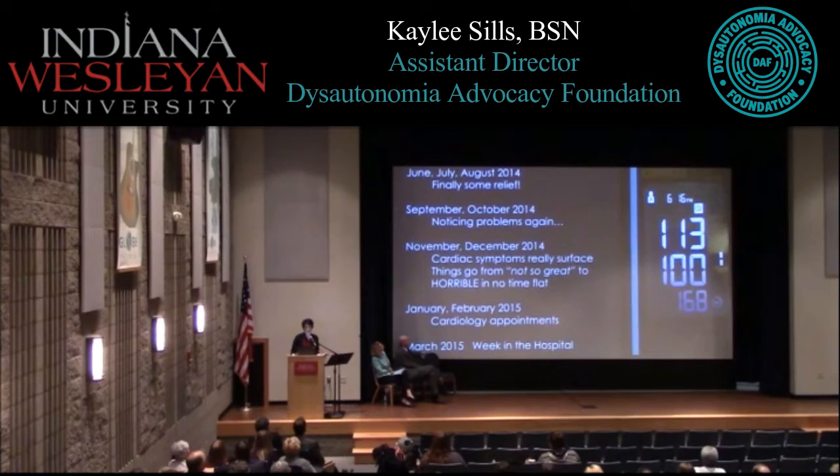That summer I thought, okay, this is finally over — that's what was wrong and I can get back to my life. But in September, as school started, I started noticing symptoms again: more GI symptoms, and my memory just wasn't as good as it used to be. I would lose my train of thought and couldn't think of the word I wanted. It makes it difficult when you're in the middle of a test and everything's just gone.